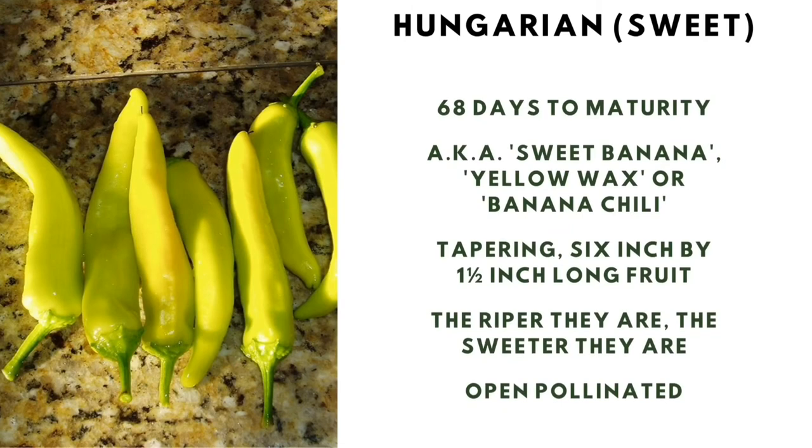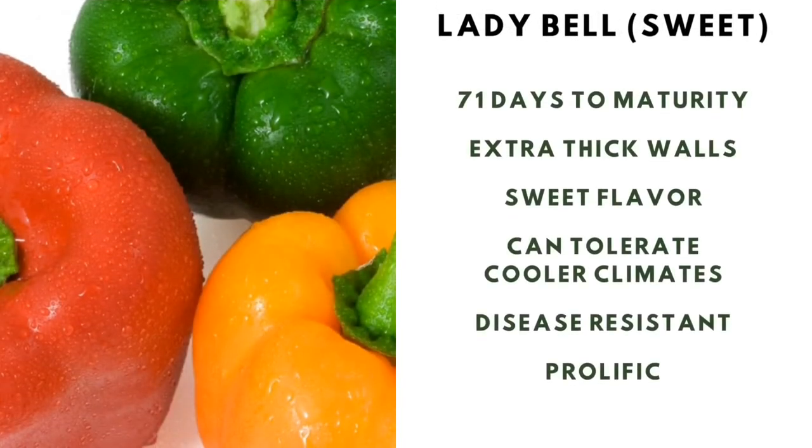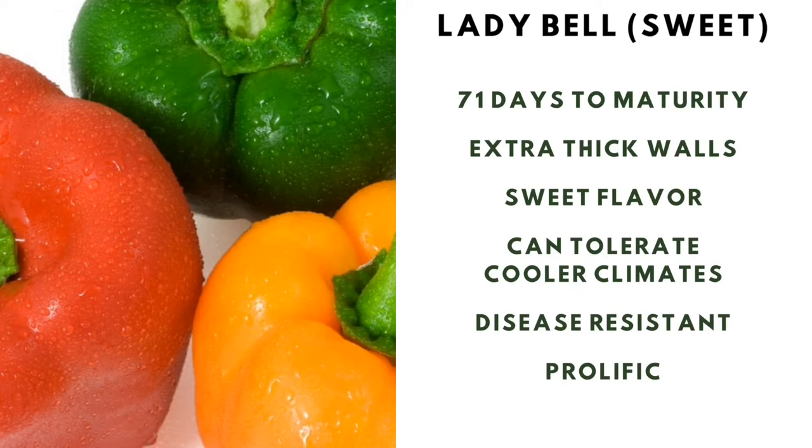Hungarian sweet pepper: 68 days to maturity, aka the sweet banana, yellow wax, or banana chili. Tapered, six inches by one and a half inch long fruit — the riper they are, the sweeter — and they're open pollinated. Ladybells sweet pepper: 71 days to maturity, with extra thick walls and a sweet flavor that can tolerate cooler climates. It's disease resistant and prolific.